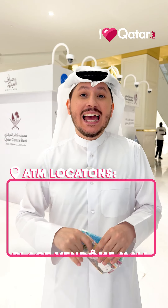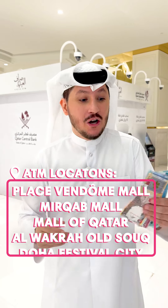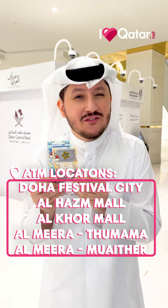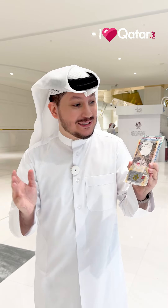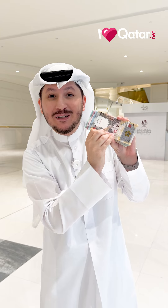There are 10 different locations, and we've got the information down below and of course on iloveqatar.net. Go ahead and check them out — this is your chance to stock up on some crispy, fresh notes. And one extra tip: take a look at the serial number, because we collect special numbers.